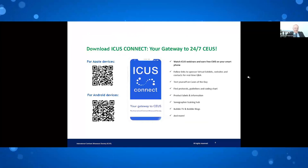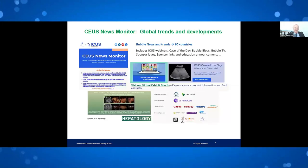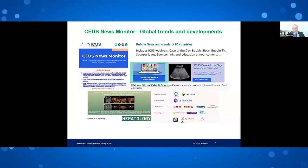Our mobile app is quick and simple — please become a member and get on the app. The News Monitor delivers the latest activity and top articles every two weeks, scanned by Robin Adams. You can access us through our website and send in excellent articles or comments. We also have Bubble News, Case of the Day, Bubble Blog, and links to sponsor and educational announcements.